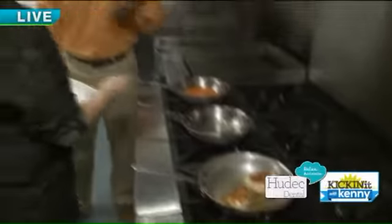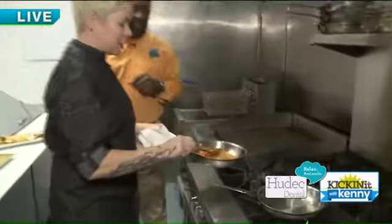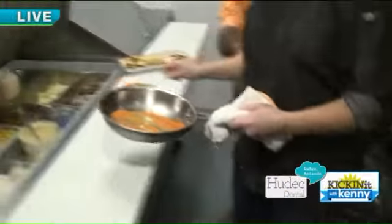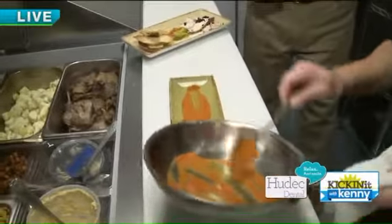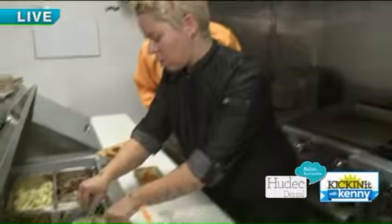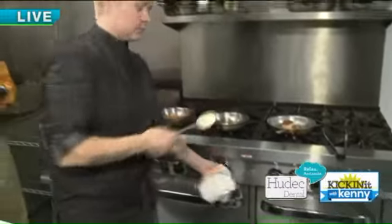While those are browning, the base of the plate is a carrot puree with a little bit of toasted cumin in it. Throw that down. And then we have a jalapeño mustard sauce.